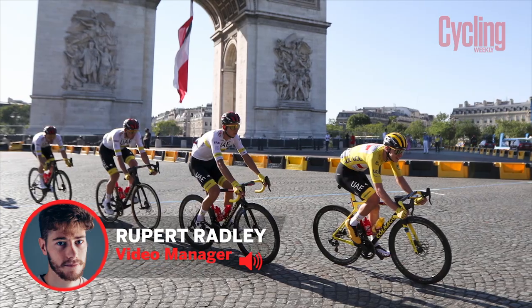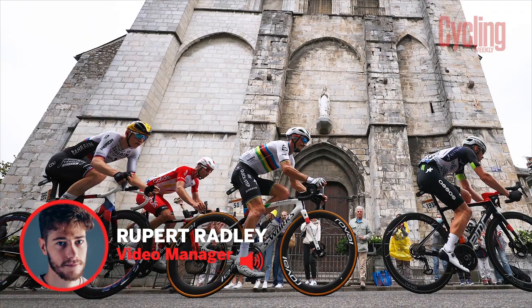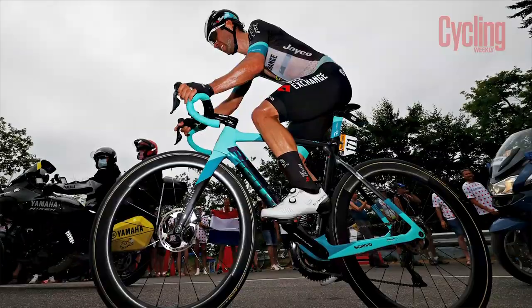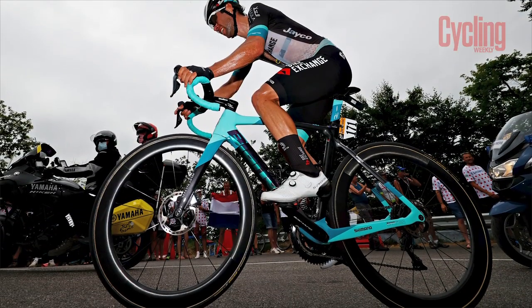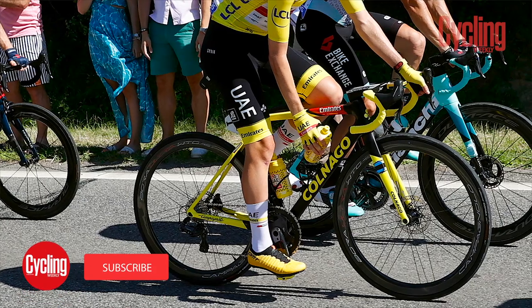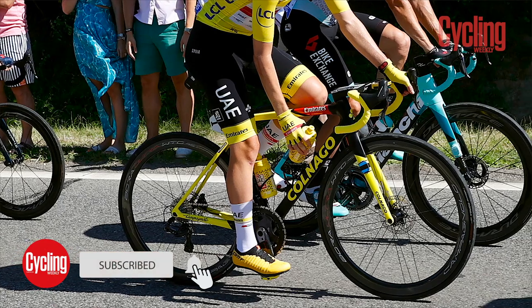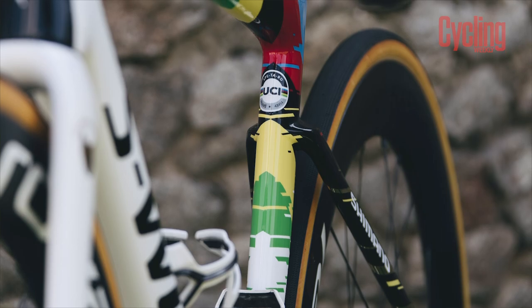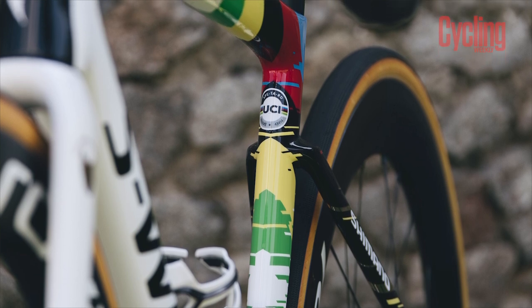As the most prestigious race of the cycling calendar, there's always a suite of custom paint jobs dotted throughout the peloton of the Tour de France. While some riders start with their bespoke bikes, others get them as and when they win stages or jerseys. So without further ado, let's get into our favourite custom paint jobs of the 2021 Tour de France.